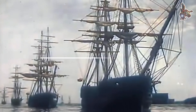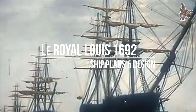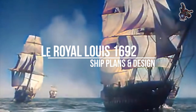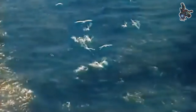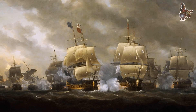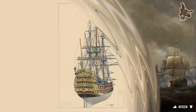Hi everyone! In the age of sail, when empires were built on the might of their fleets, one ship stood as a symbol of French naval ambition: the magnificent Le Royale Louis. Launched in 1692 under the reign of the Sun King, Louis XIV, this 104-gun behemoth was more than just a warship — it was a floating fortress, a masterpiece of wood and firepower, designed to dominate the seas.